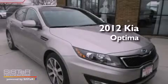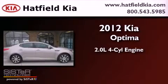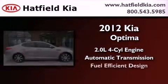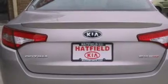This is a 2012 Kia Optima. It has a 2.0-liter four-cylinder engine and an automatic transmission. Its top features include a low-tire pressure indicator, traction control and stability control systems, high-intensity discharge headlights, and satellite radio.